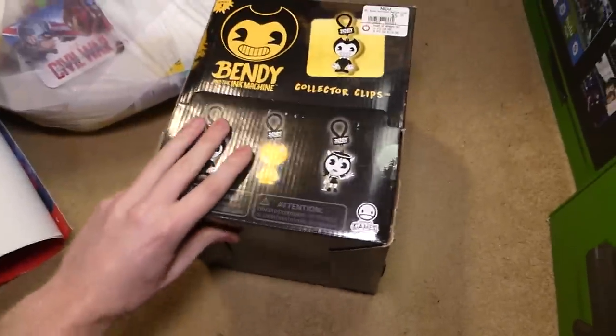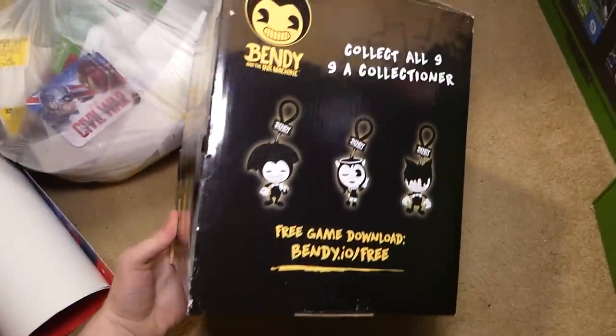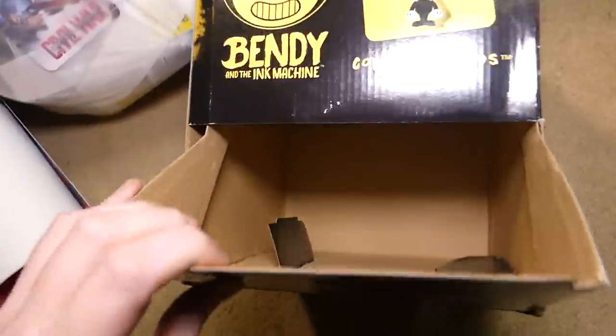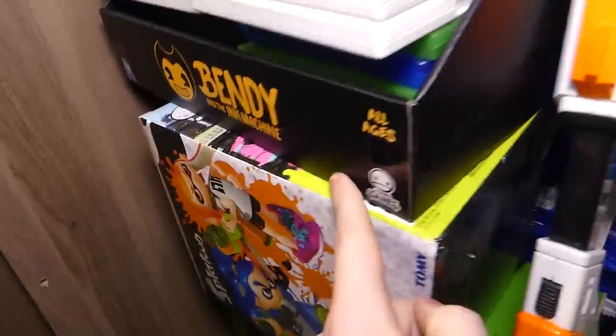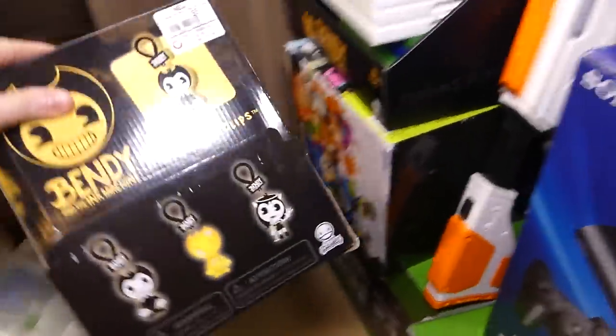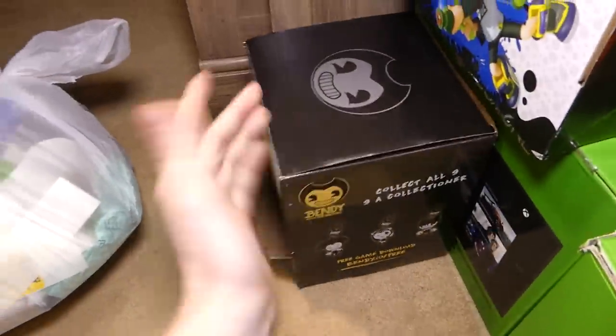First things first — I have no idea if there's actually anything in this box. Let's look around it. It's 'collect all nine' — there's a really cool golden one as well, I want that. But there is sadly nothing in the box. It's still a pretty cool box because last week I found a Bendy box as well, but it was the kind you put stuff in. I've never actually played the game before, but it still looks kind of cool.